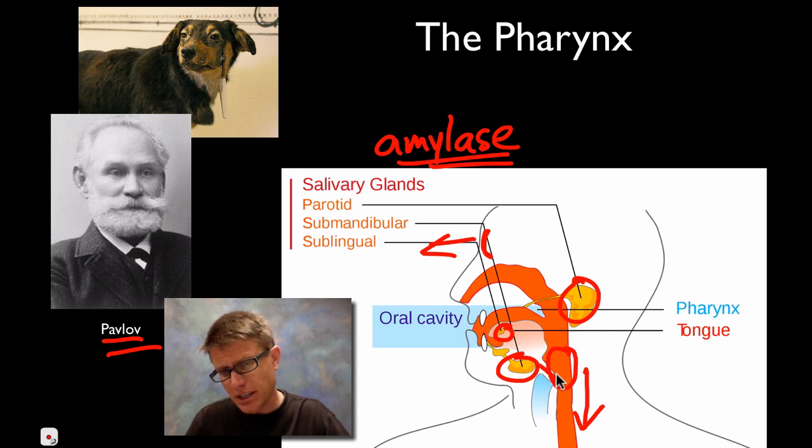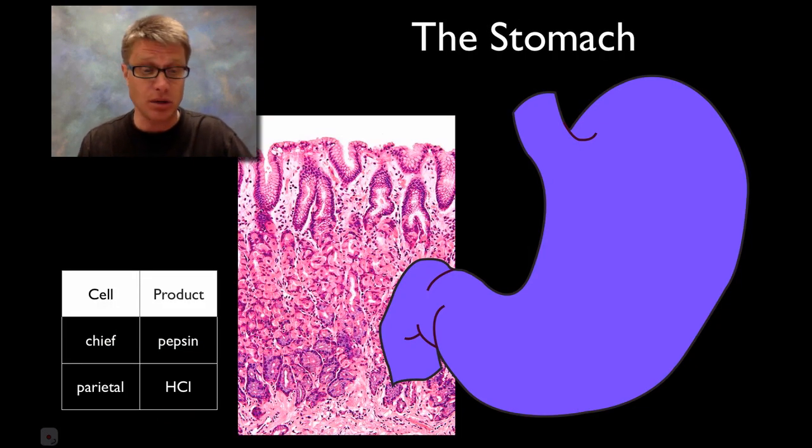Right here we have an epiglottis that will close because we don't want our food to go into our trachea and into our lungs. If you swallow right now you can actually feel that epiglottis moving as we slide that food down into our esophagus. We have control up here, but eventually it moves into smooth muscle and ends up in the stomach.